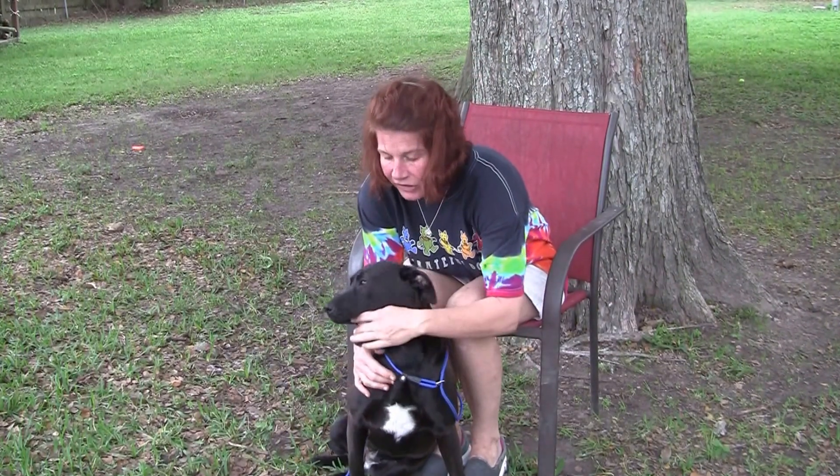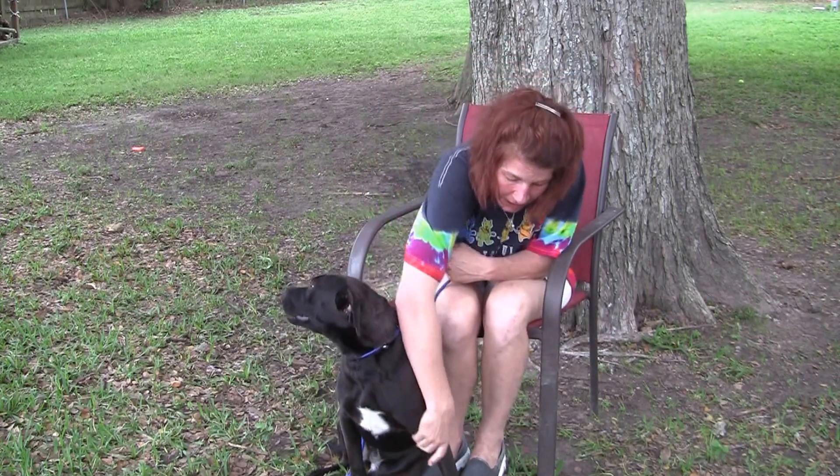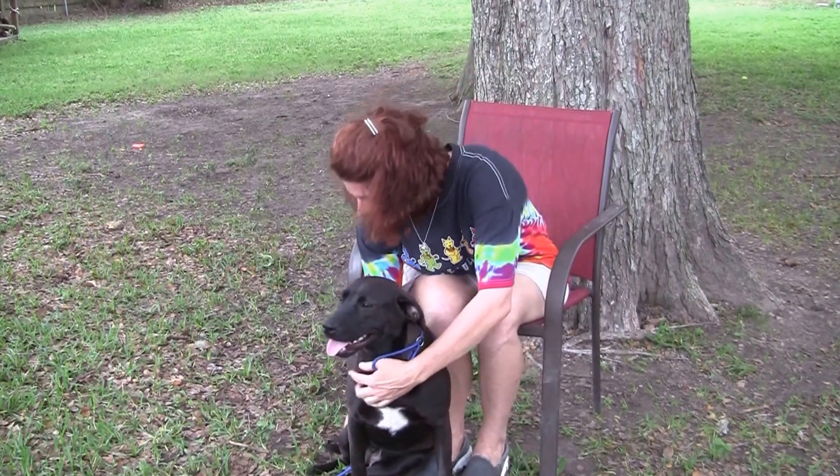Put your hand in her mouth — she really doesn't care. She's not real fond of it, but you can pull on her. You can mess with her paws. She's just really, really easy going.